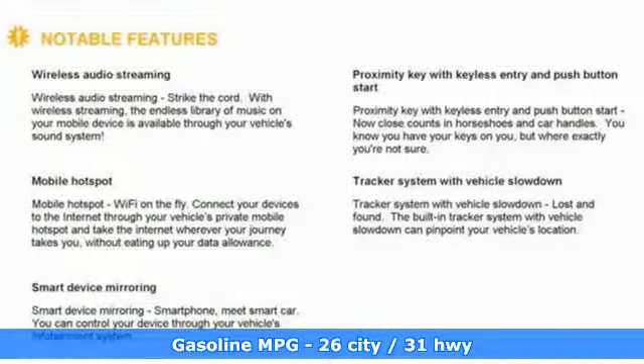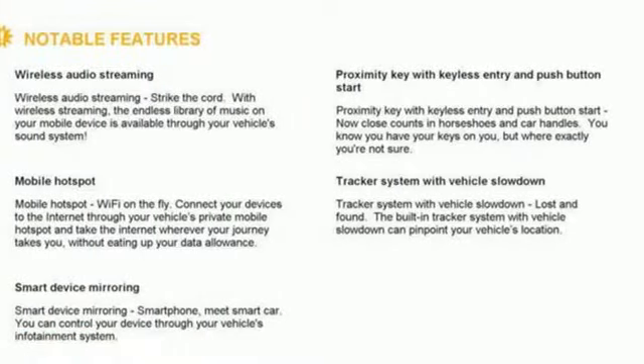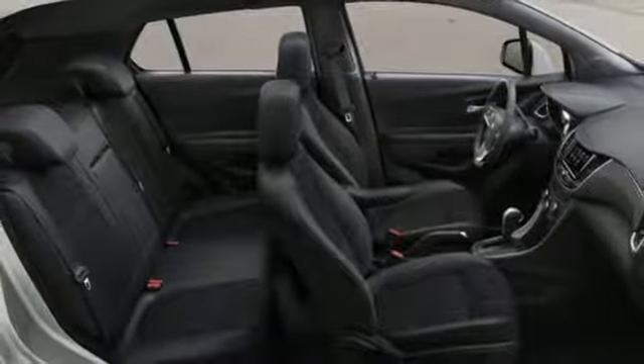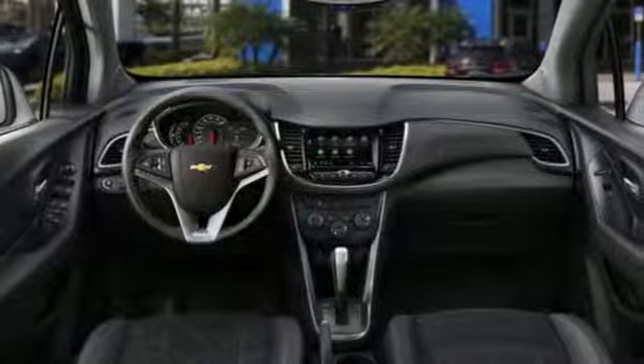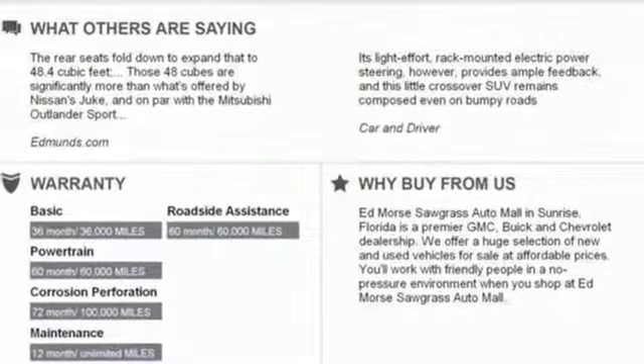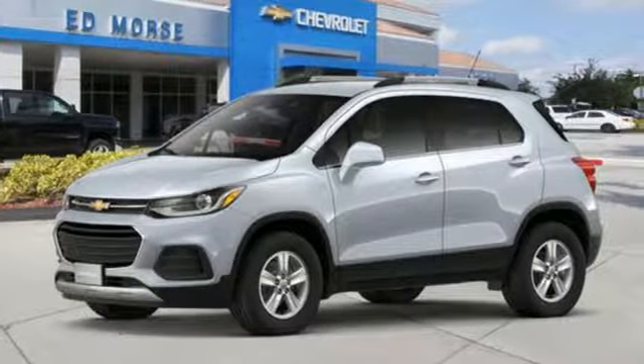Automatic transmission, manual tilting steering column, streaming audio, manual telescoping steering column, power heated mirrors, external memory control, aluminum wheels, doors and push button start proximity key, and intercooled turbo inline four-cylinder engine.